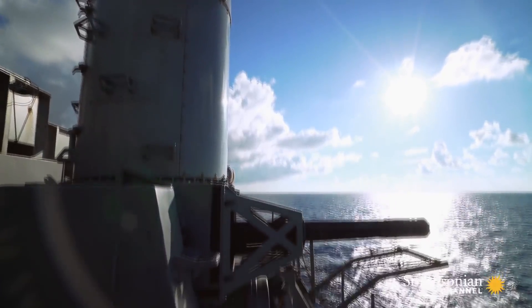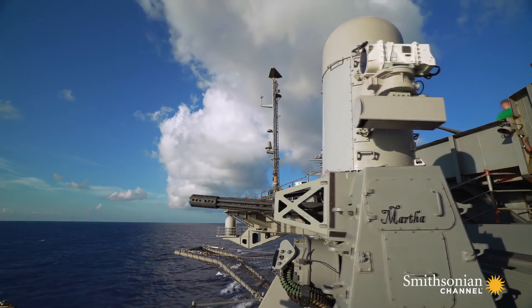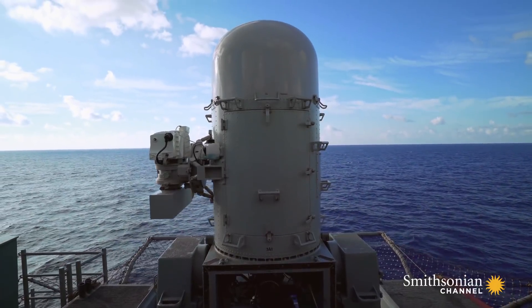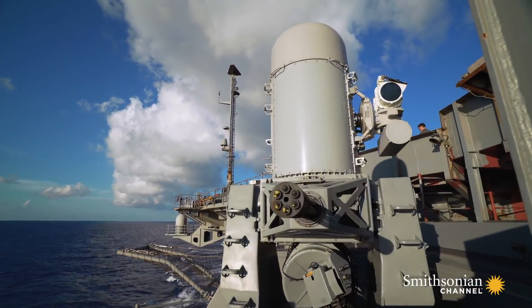This 20 millimeter Vulcan cannon lives inside a swiveling base almost 15 feet high. In the top of its housing, the Sea Whiz has two antennas. They pick up the incoming threat and direct its fire.